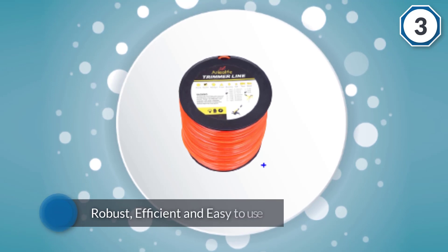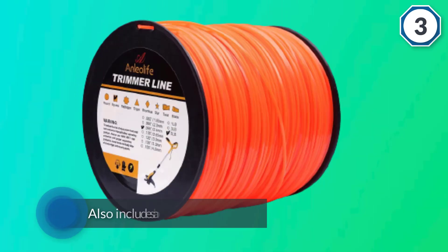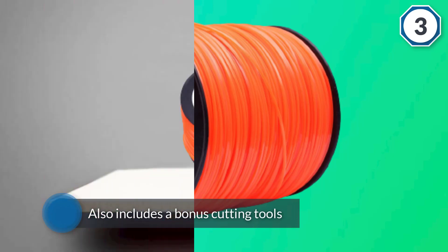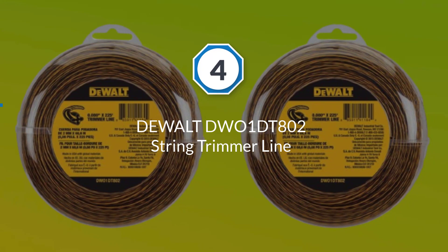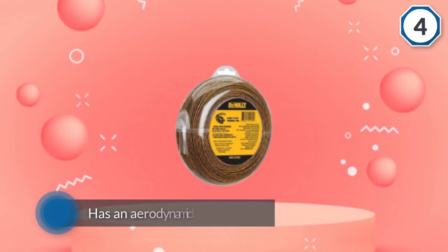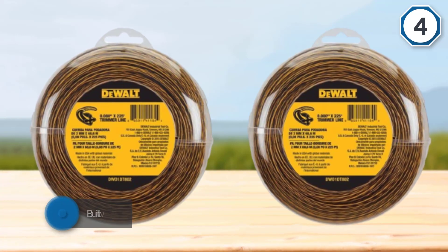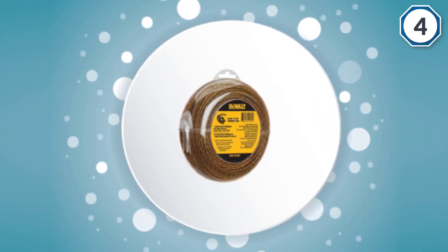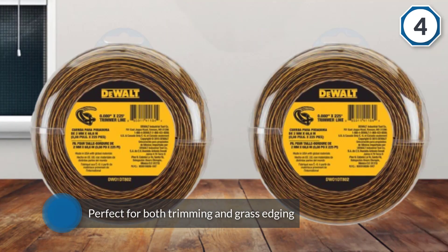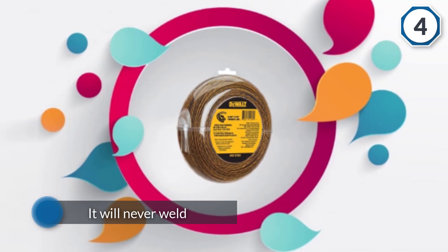Number four: Dewalt DW01DT802 string trimmer line. For those that use battery-powered string trimmers, Dewalt makes this model specifically for you. It has an aerodynamic design optimized for cordless cutting efficiency and is built with flexible, impact-resistant materials for longer service life. This Dewalt trimmer line is perfect for both trimming and grass edging and will never weld — a common problem with many other trimmer lines — provided you have a compatible trimmer head.